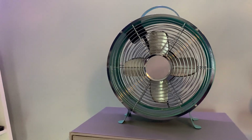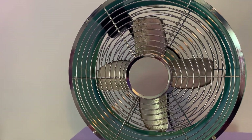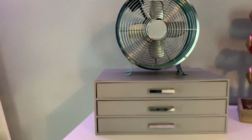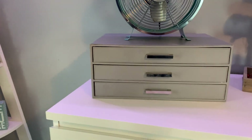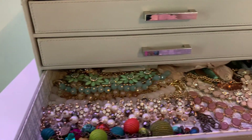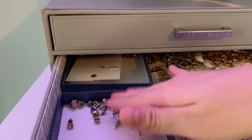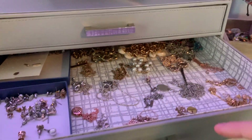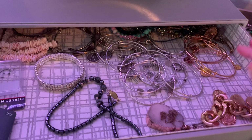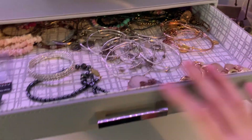Over here I have a fan from HomeGoods — I just cleaned the whole thing. This little jewelry holder is from HomeGoods as well. I love it, it's super cute. On the bottom I keep bigger, chunkier necklaces. The second one up I keep all of my earrings — more earrings there too. Then all of my smaller necklaces. And then the top one I keep all of my random stuff — my Alex and Ani bracelets, summer stuff, more bracelets, my nose piercings, and stuff like that.